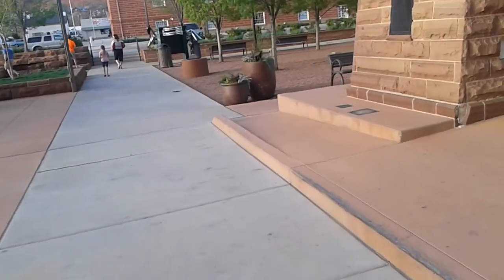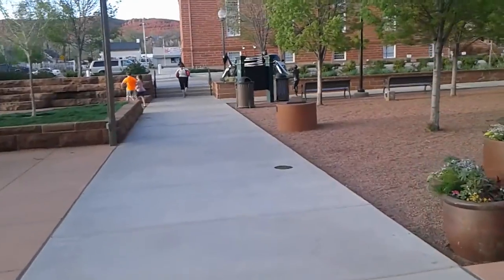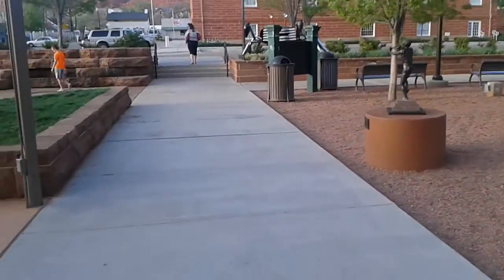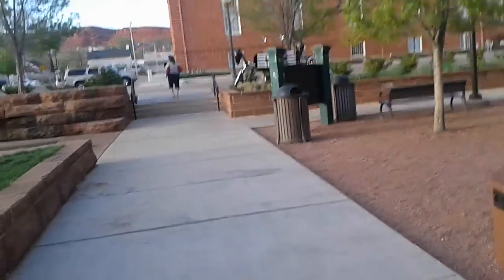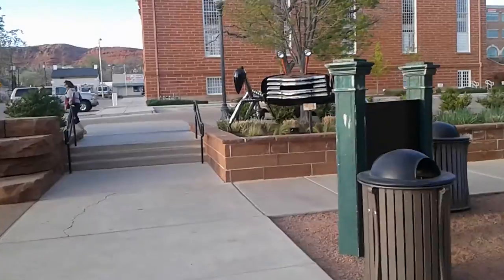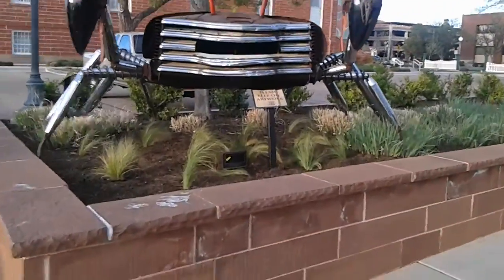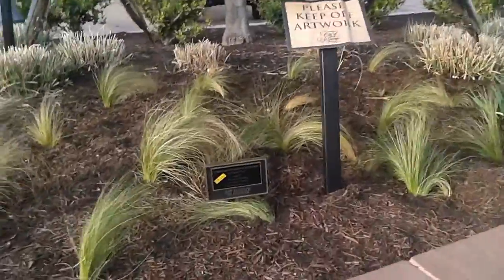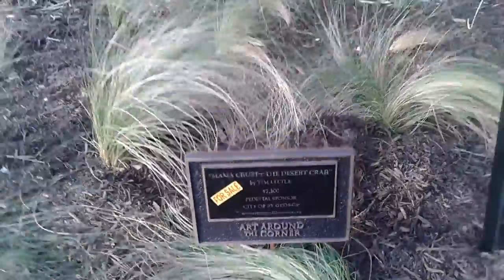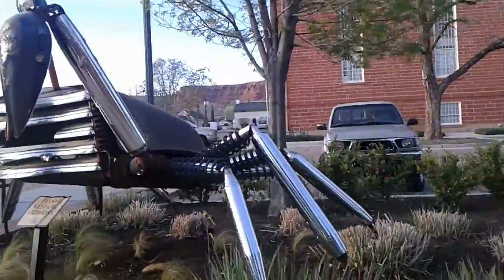I'm shaking the camera so much, my apologies. So this crab here is $75,000. Wow, it's kind of like the cost of a car. Pretty amazing.